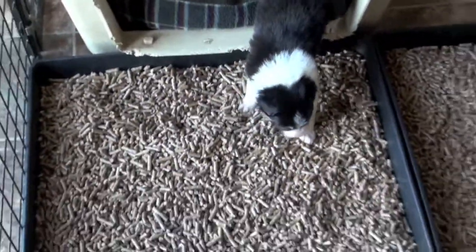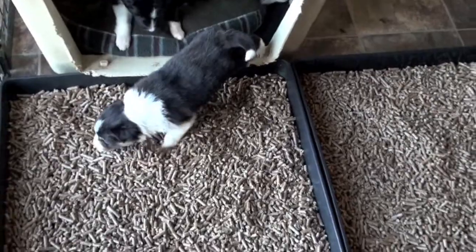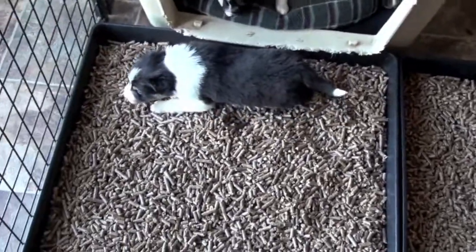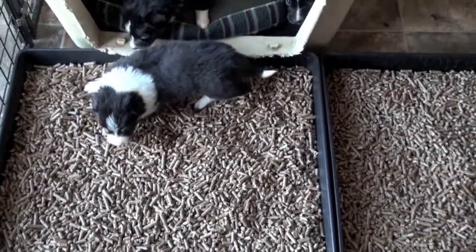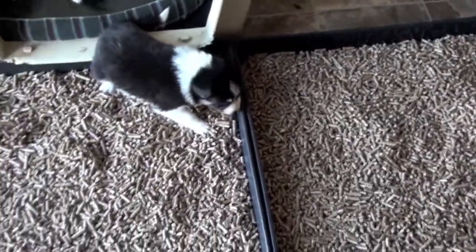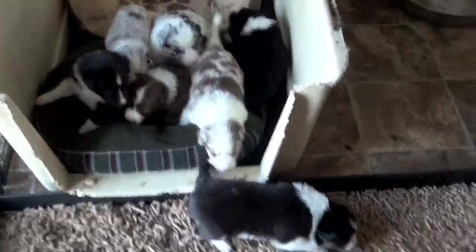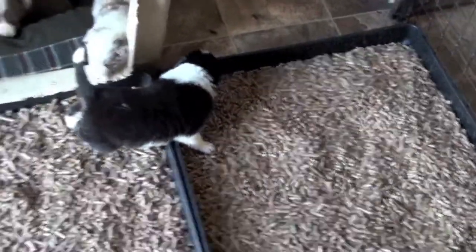First one to walk on the pellets. Sometimes I wet the pellets, which makes them softer. But I watch the puppies fairly closely and I don't really see them eating the pellets, so we no longer wet them anymore to get them soft.